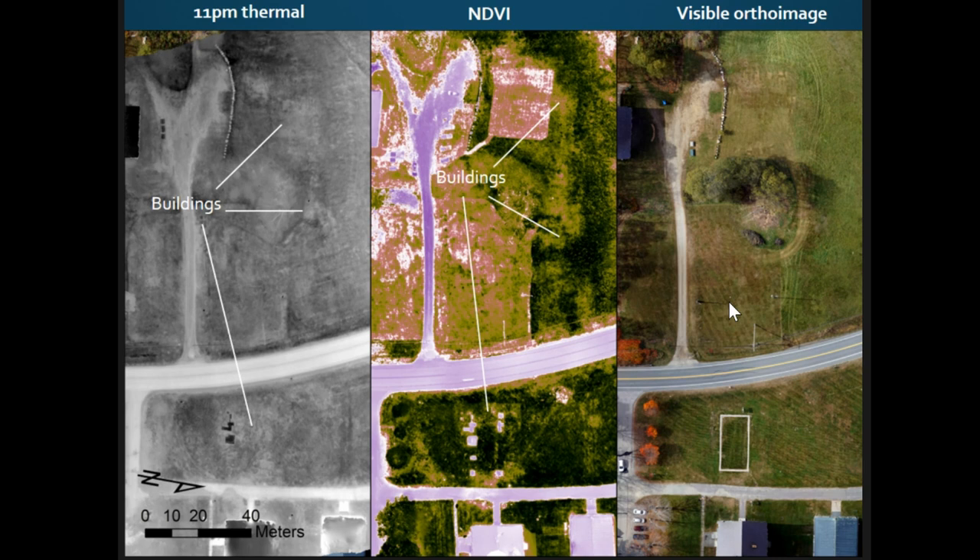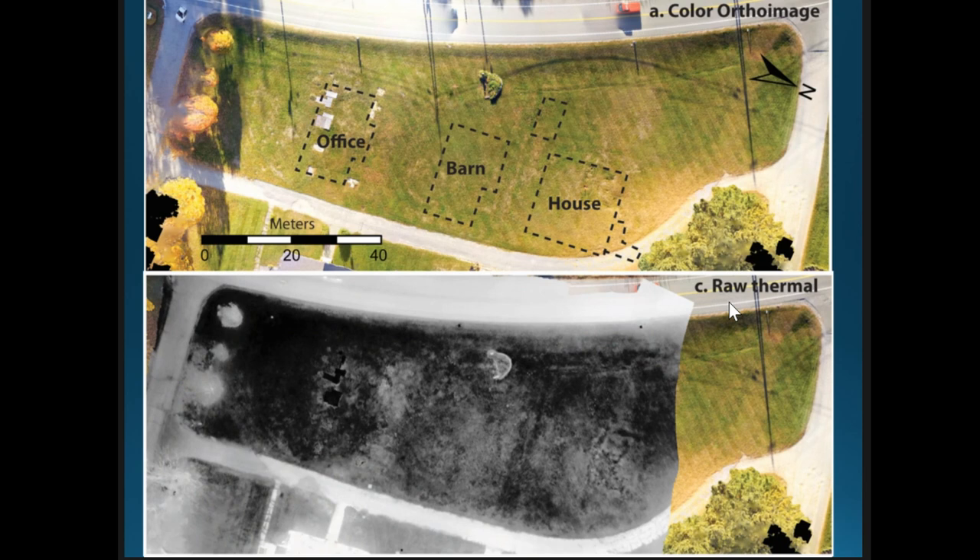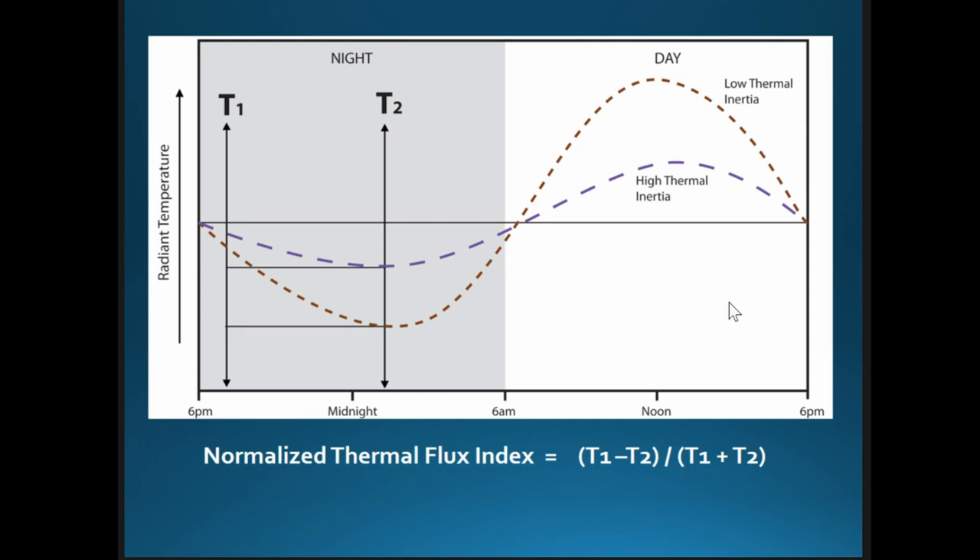The foundations show up in NDVI because they affect grass growth above them — something we'd expect in any temperate region with vegetation, though it works less well in super-arid environments. We also compared how features appear in thermal and multispectral imagery versus conventional geophysics — specifically magnetic gradiometry. Some buildings show up in the magnetics, some don't; the thermal imagery actually captures the location of some buildings a little better.